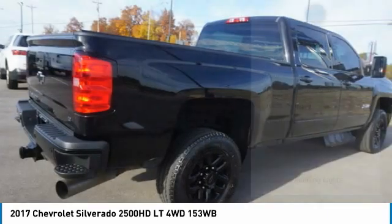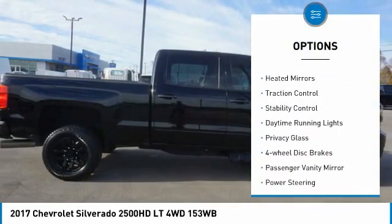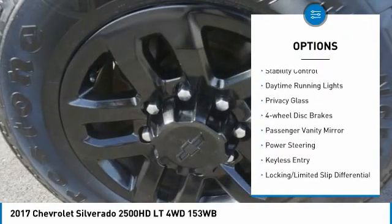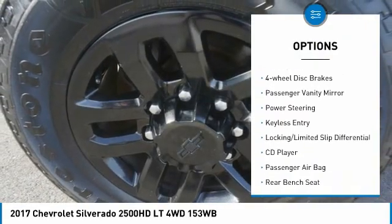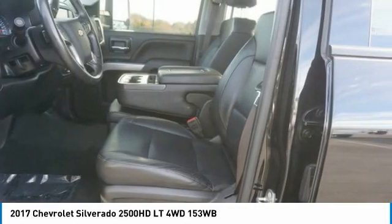Here are some of this vehicle's great options: 4-wheel drive, tire pressure monitor, turbocharged, front tow hooks, heated mirrors, traction control, stability control, daytime running lights, privacy glass, and 4-wheel disc brakes.